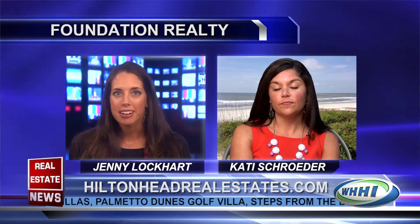With me now is Katie Schroeder with Foundation Realty. Hi Katie. Hi Jenny. Thanks so much for being with us today. Thanks for having me. So can you give us a quick update on the market at Hilton Head — what's going on in the real estate market right now?